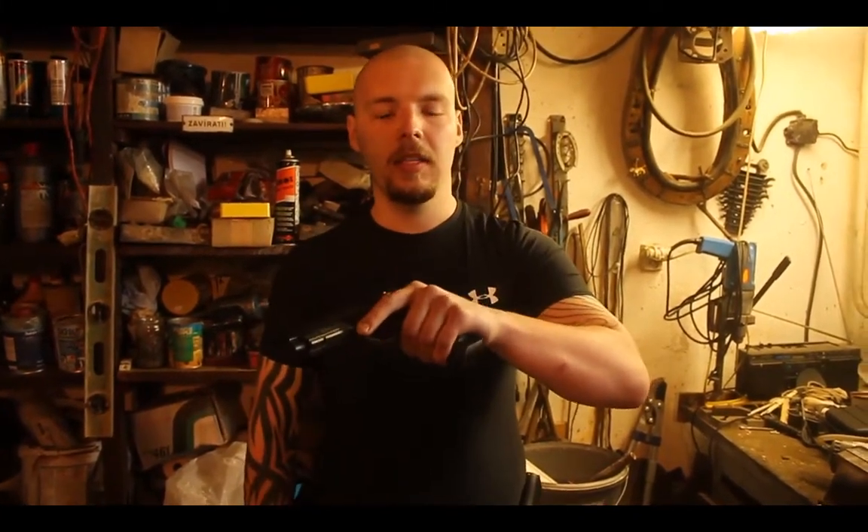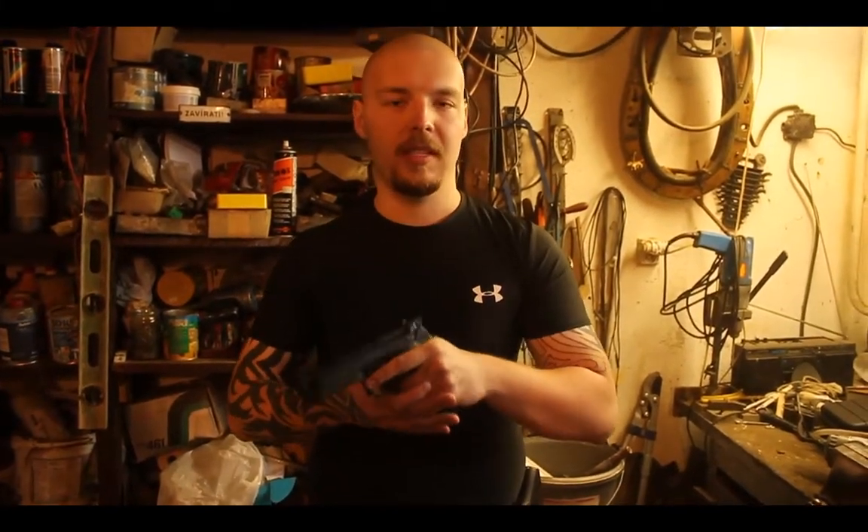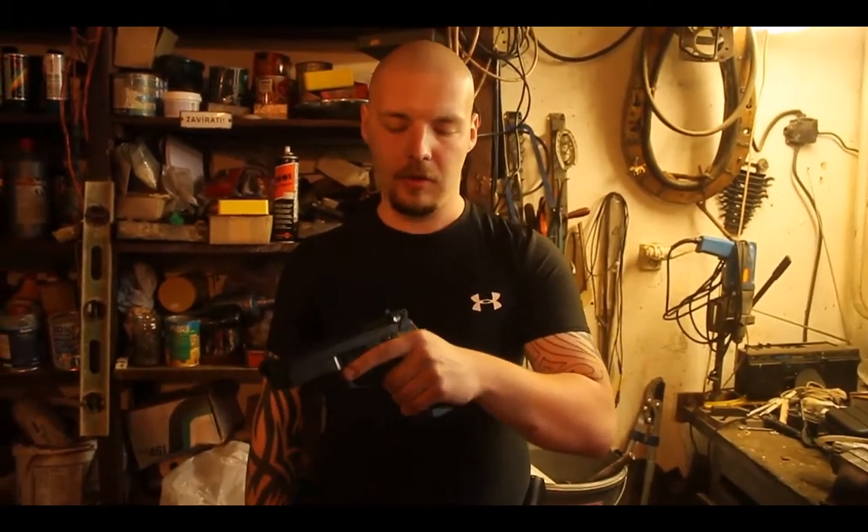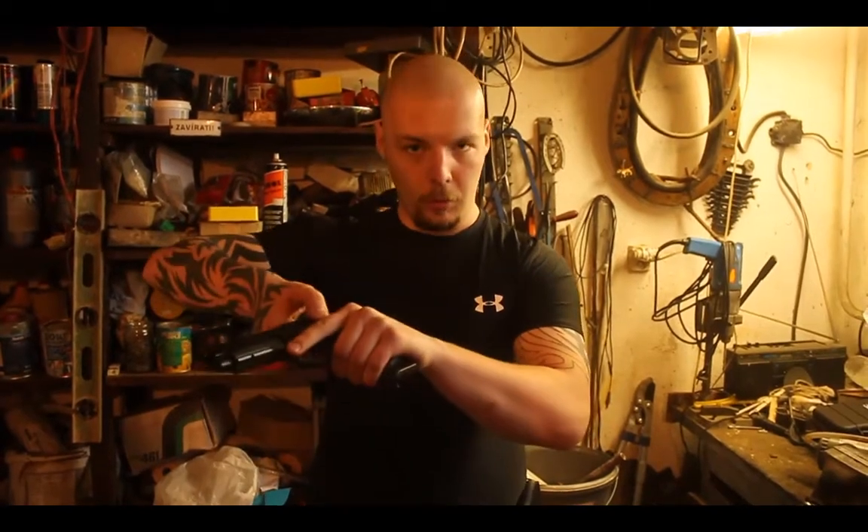Nyní bych rád řekl něco o natahování této zbraně. Ať už používáte izraelský styl natahování, nebo moderní styl přes závěr, je třeba dbát na to, abyste si zbraň při natahování nezajistili, jelikož pojistka je umístěna na dost nevhodném místě. Proto doporučuji při natahování oběma způsoby pojistku držet.